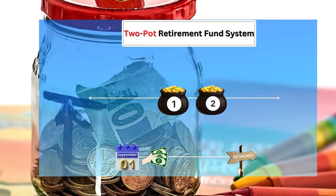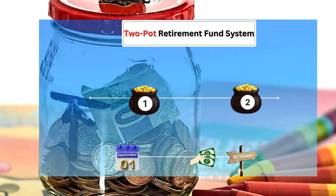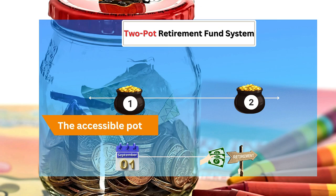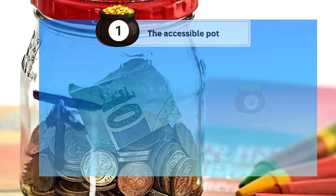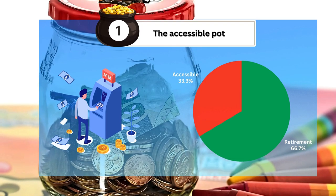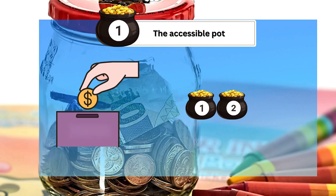Moving forward, from September 1, 2024, your retirement contributions will be divided into two new pots: the accessible pot and the preserved pot. The accessible pot is designed to offer some flexibility, allowing you to withdraw funds before retirement for emergencies or short-term financial needs. This pot will receive one-third of your future contributions. For example, if you contribute 3,000 rands monthly, 1,000 rands will go into the accessible pot, while the remaining 2,000 rands will be allocated to the preserved pot.